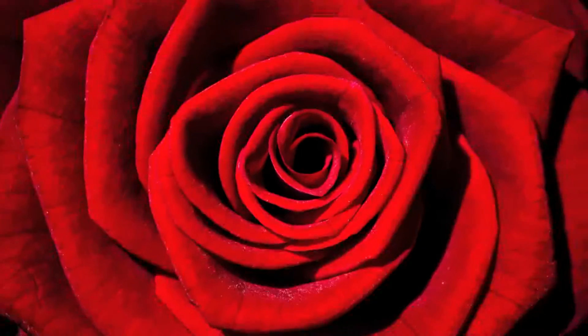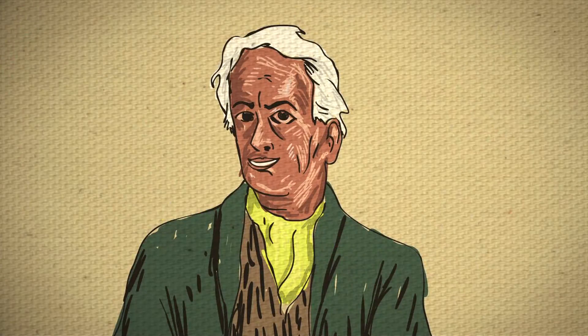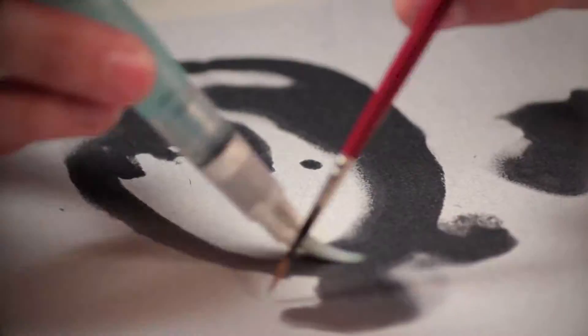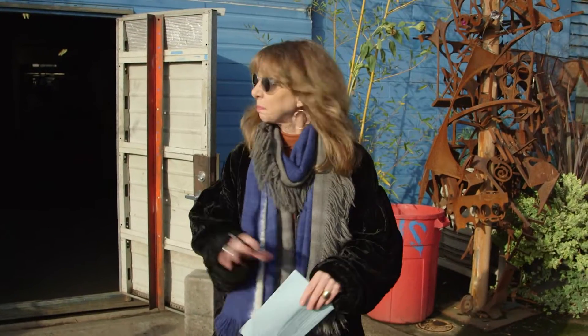Stay tuned for Art Zone coming to you from the very cool Equinox Studios in Georgetown. Hi there and welcome to the show. I'm Nancy Guppy and we are thrilled to be at Equinox Studios. This place is teeming with artists and we're going to get a tour in just a moment. But first, here's what's coming up.